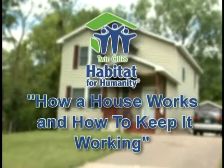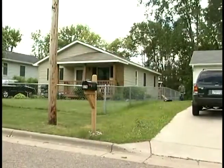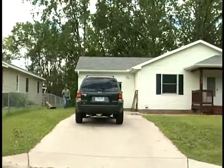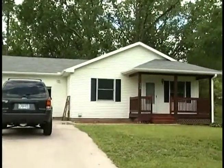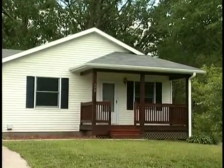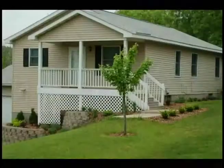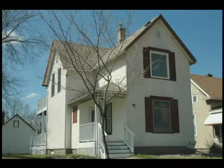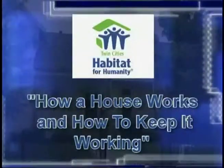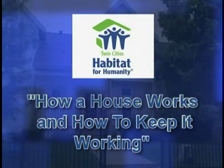Hello. Welcome to How a House Works and How to Keep it Working. The following DVD was developed to help you better understand how your house operates and to provide information to maintain your home and investment. This information is useful for both single family houses and multi-unit houses that Twin Cities Habitat for Humanity builds. We have divided this DVD into 17 smaller sections that you can go to directly for more specific information.